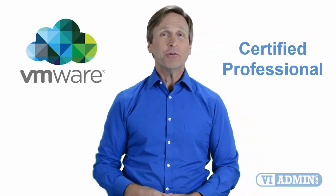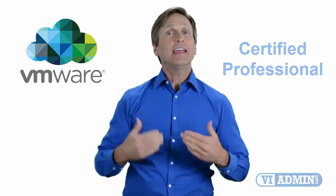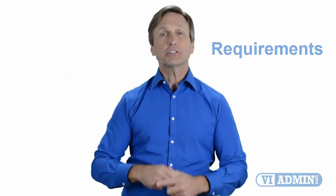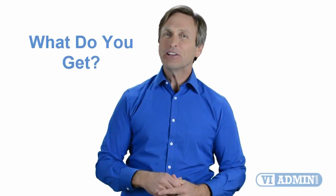Hello everyone and thank you for watching this video. For those of you located in Oslo and looking to become a VMware certified professional, in this video we'll provide you with an overview of what our online classes look like and what are the requirements to become a certified professional. So stay with me and you should be able to clearly understand exactly what you get when you register for one of our online classes. Now let's get started.